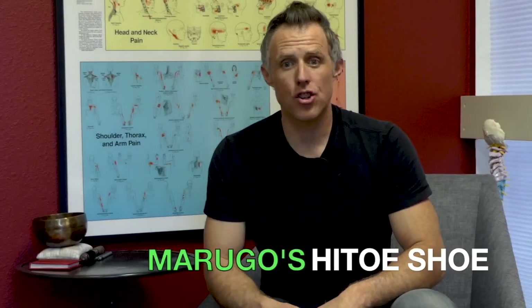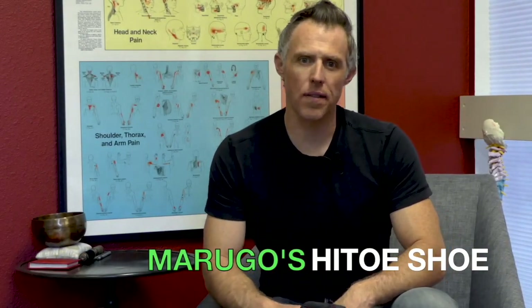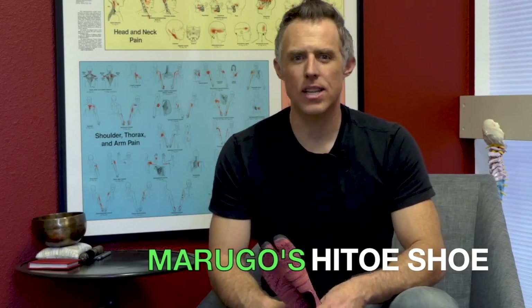Jikatabi shoes are the best example of a minimal training shoe that I've seen to date. They check many of the boxes that PTs in the know feel are critical to health and performance. I hope you'll give this shoe a try during your next training session, the next time you travel, or at the office — and you'll not only get a ton of attention, but your feet will be stoked.